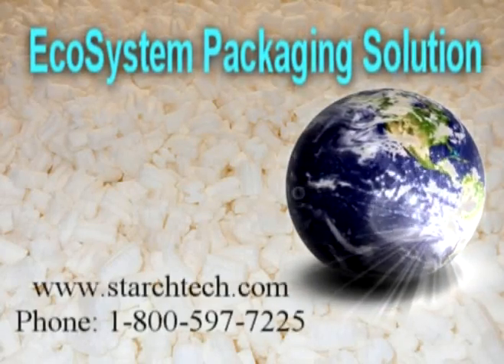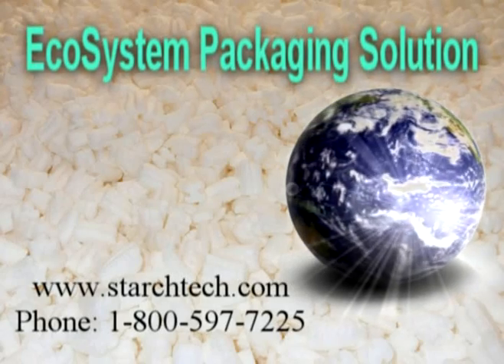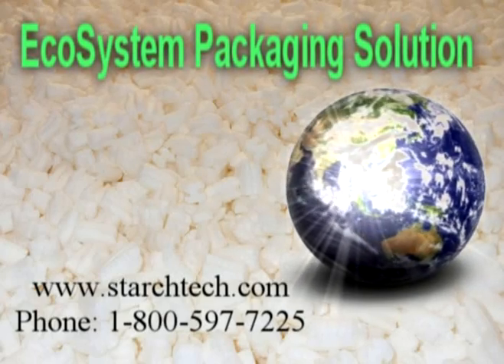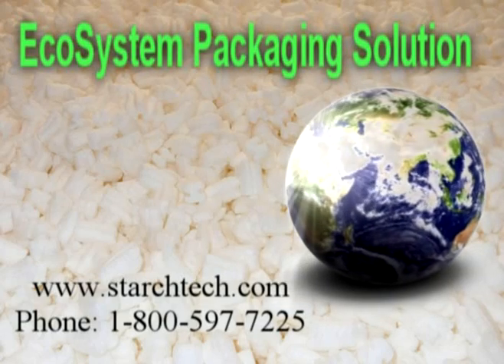To learn more about Starch Tech's Ecosystem Packaging Solution, visit us on the web at www.starchtech.com or call 1-800-597-7225. Thank you.